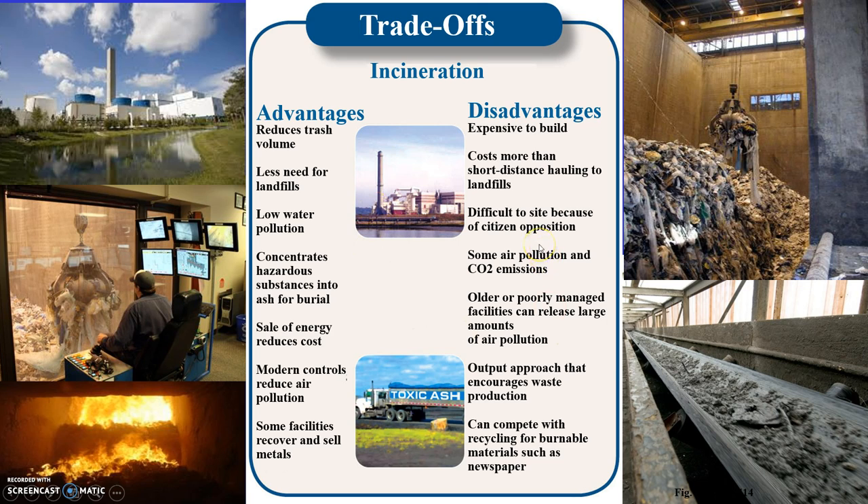Some advantages of waste-to-energy or incineration: it reduces trash volume by 90%, reducing the need for landfills or expansion of existing ones. There is lower water pollution associated with these facilities, and it can concentrate hazardous substances in the ash for burial. Energy sold into the grid reduces operational costs, and current air treatment technology minimizes emissions going out the smokestack.